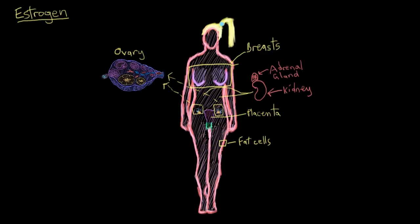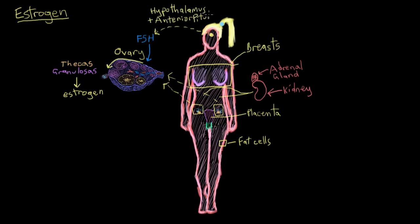The anterior pituitary hormone called follicle stimulating hormone, or FSH, causes follicles in the ovaries to develop. When follicles develop, two groups of cells within them — called theca cells and granulosa cells — team up and release estrogen into the bloodstream. The amount goes up and down throughout each month because of signals from the hypothalamus and the anterior pituitary. So now we know where most estrogen comes from and that its levels are regulated by interactions between the brain and the ovaries.